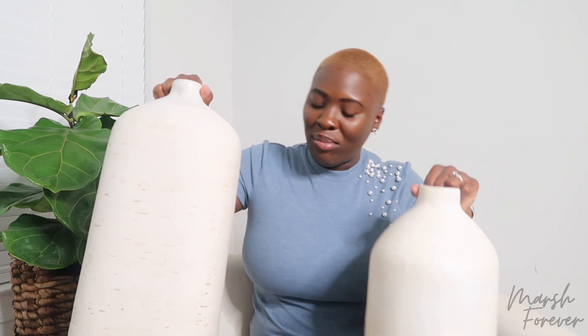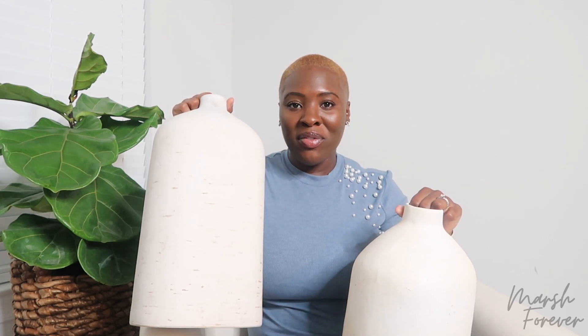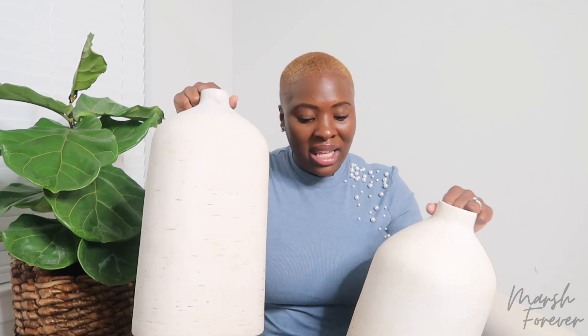To adorn the dresser, we're going to style it with these two pieces I've been eyeballing for so long — from the Hearth and Hand Magnolia brand at Target. The smaller one is $25 and the larger one is $30. I finally got them. They're going to go on the far ends of the dresser because I want things on the ends and nothing in the middle.